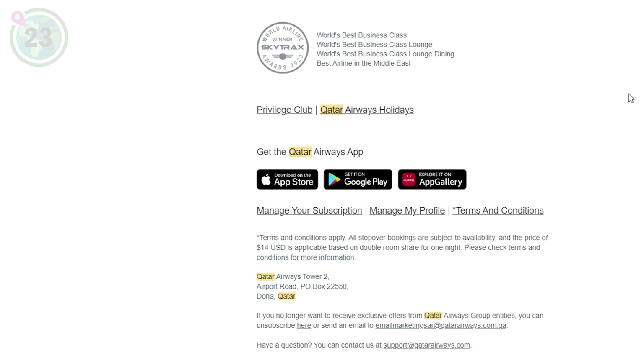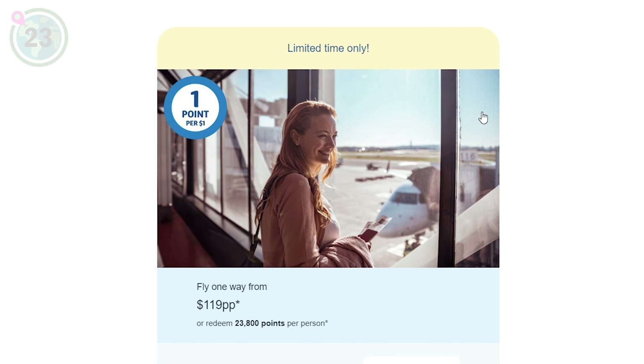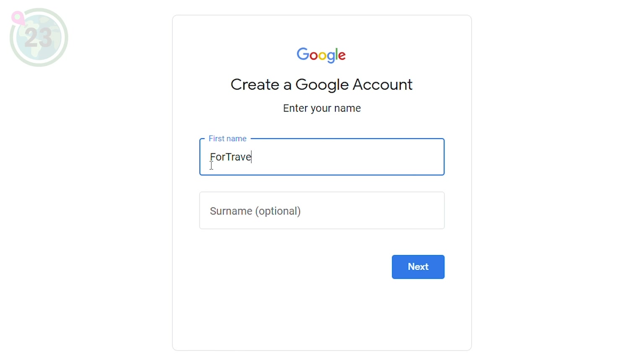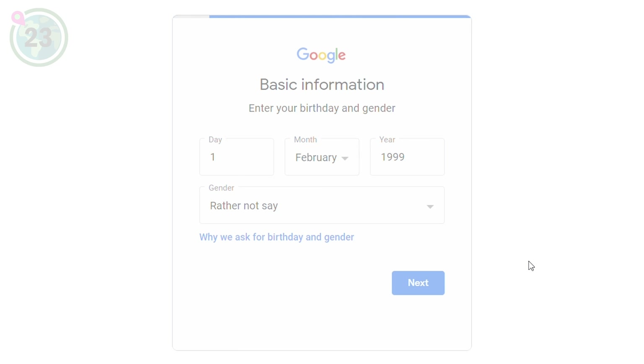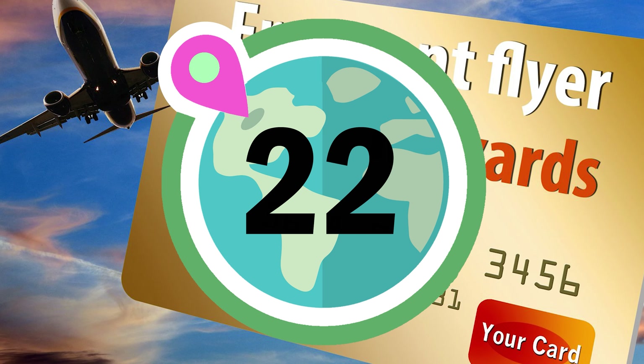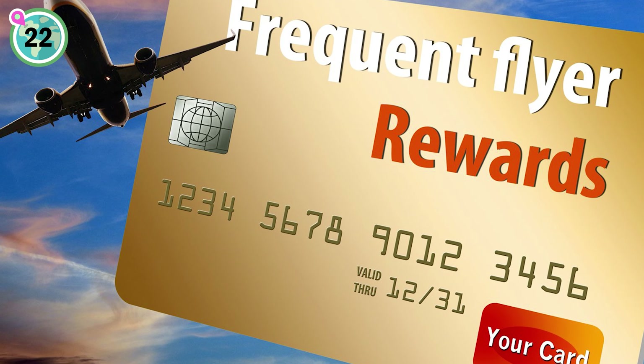In at number 23, we suggest signing up for airline newsletters to receive updates on deals and promotions using a dummy email. You'll gain access to exclusive deals and promotions, but if you hate when companies flood your inbox, we recommend making a dummy email account just for travel-related subscriptions. That way, you can conveniently access exclusive offers and flash sales without cluttering your inbox.